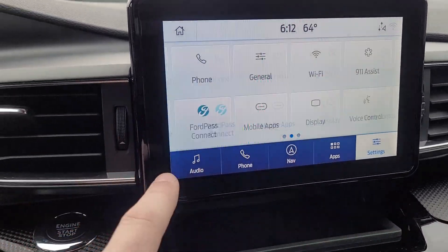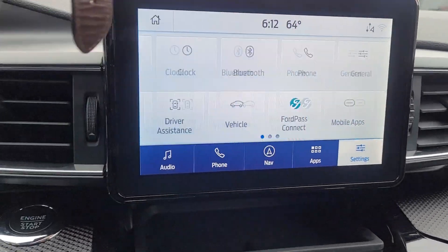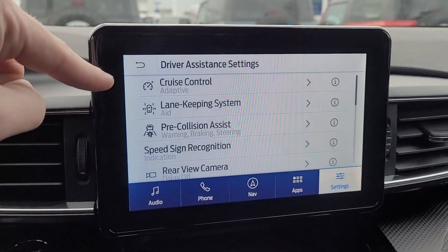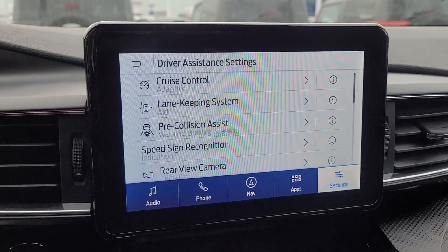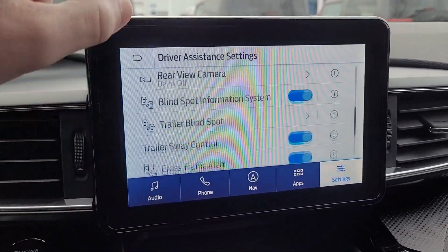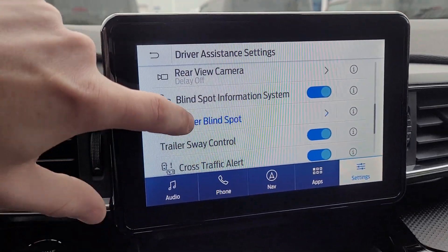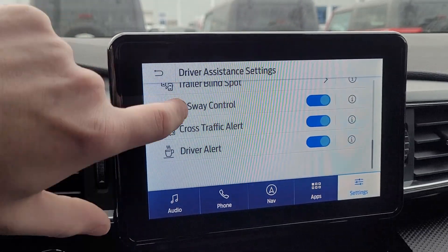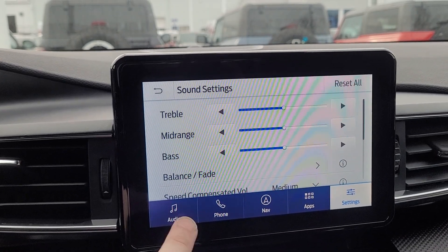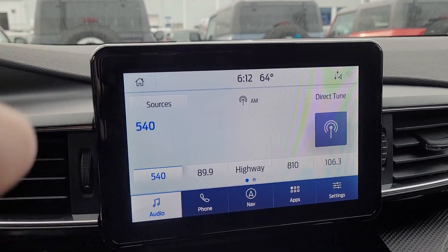As far as tech goes, it does have a modem in here with Wi-Fi and 9-1-1 assist. Checking driver assistance: adaptive cruise control — and if you don't like adaptive, you can change it to regular cruise control — lane keeping, pre-collision assist with evasive steering, blind spot, trailer blind spot, trailer sway control, cross traffic alert, and driver alert. Upgraded sound system with AM, FM, XM, Bluetooth, Android Auto, and Apple CarPlay.